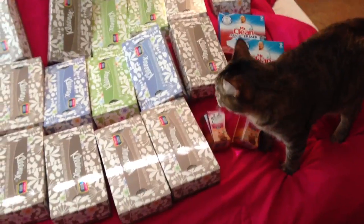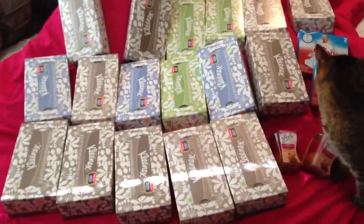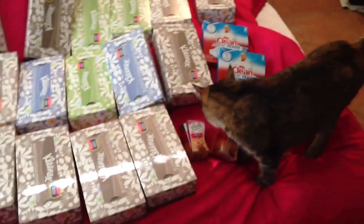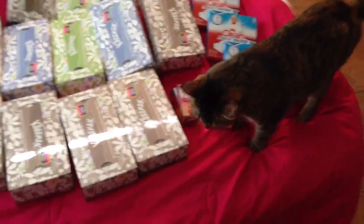Hey guys, it's me and Penny in our CVS haul for today. As you can see, I went a little crazy on the tissues, but let me go ahead and explain what I did real quickly.